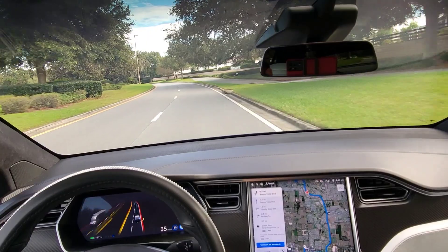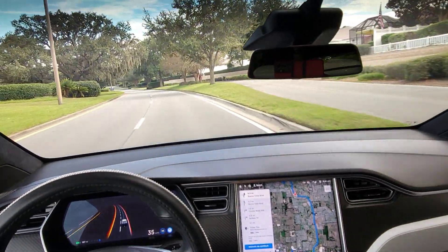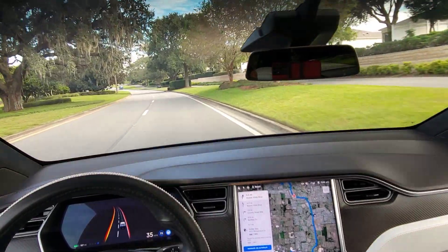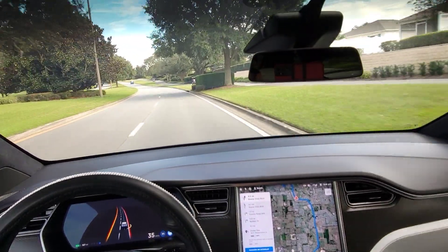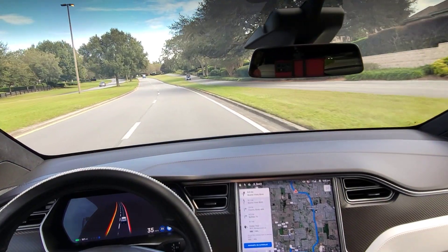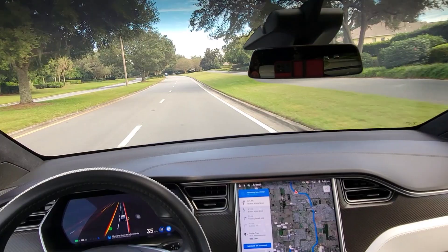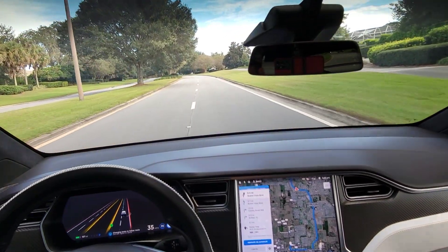We're going the speed limit — who drives this slow? Random brake. Does it see the golf carts? It didn't see that one. It might see this one. Once you get to the left lane, yeah, it saw that one.